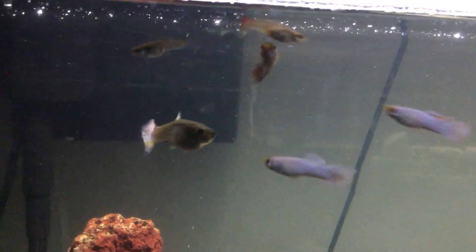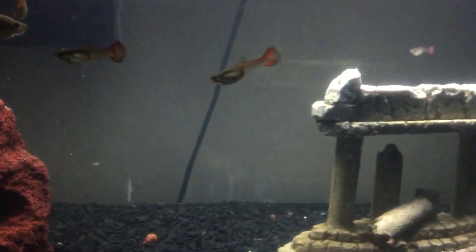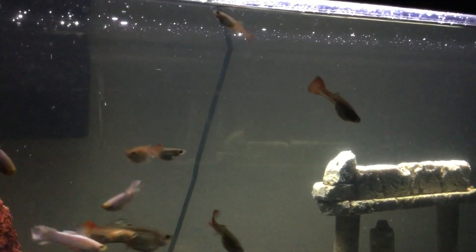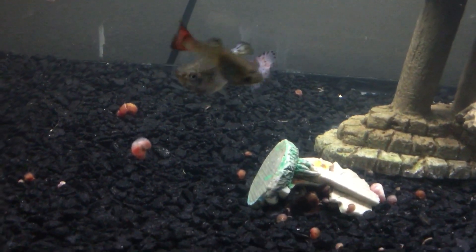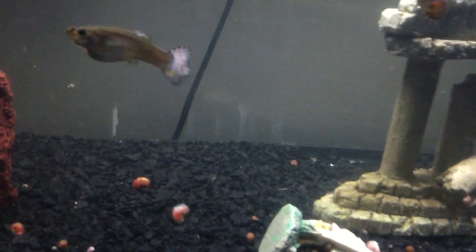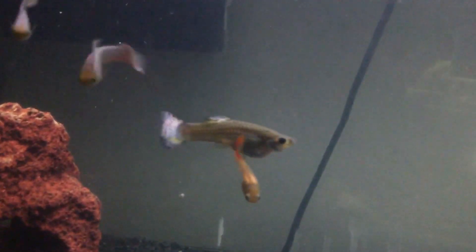The giant guppy — the last one I had — lived about two years. This one has been here at least since January, so it's coming up on two years. It's been a long time. This one is giant — I'll be surprised if any of the others get that big. Look at that, it's been here for a long time.